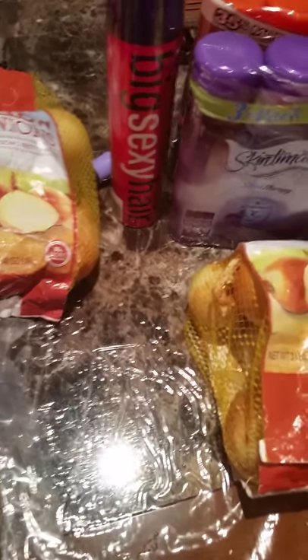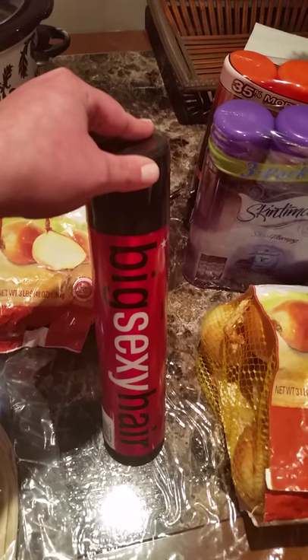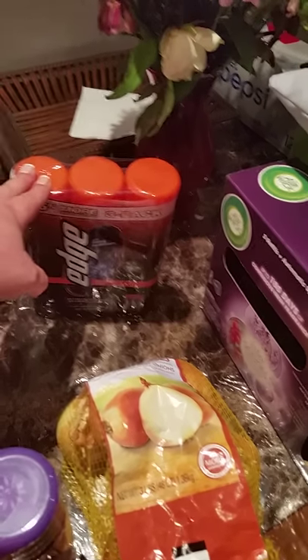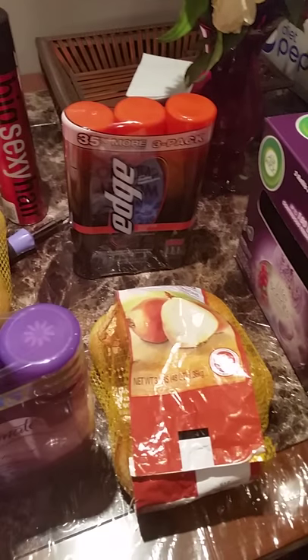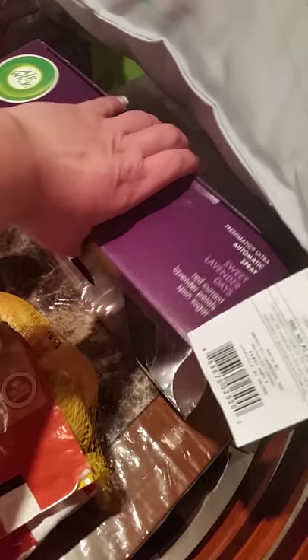You got like a $2 coupon for two packs, which isn't bad. Big Sexy Hair — I had to buy this. It was $12.99; at any other store it's usually $18. I also bought two packages of shaving cream, one for Jimmy and one for me, since Edge is the only one he actually likes.